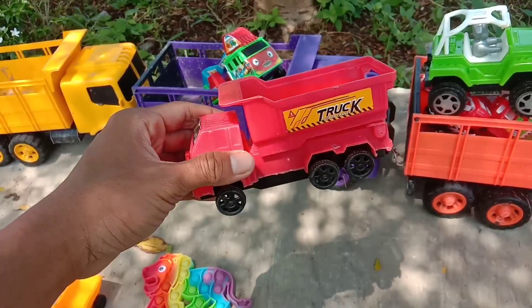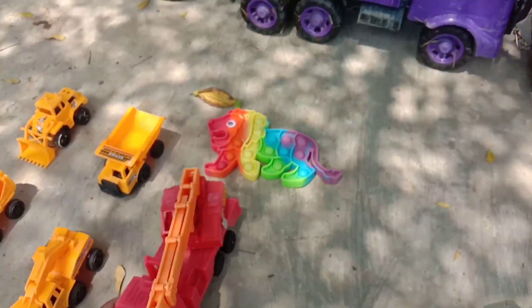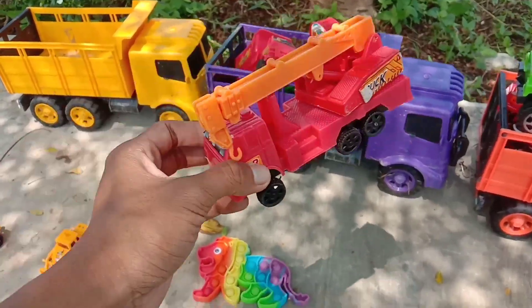Widiwadidaw. Kalau yang ini truk pasir, teman-teman. Warna merah. Keren sekali, ya. Wow, kalau yang ini mobil derek. Mantul-mantul.